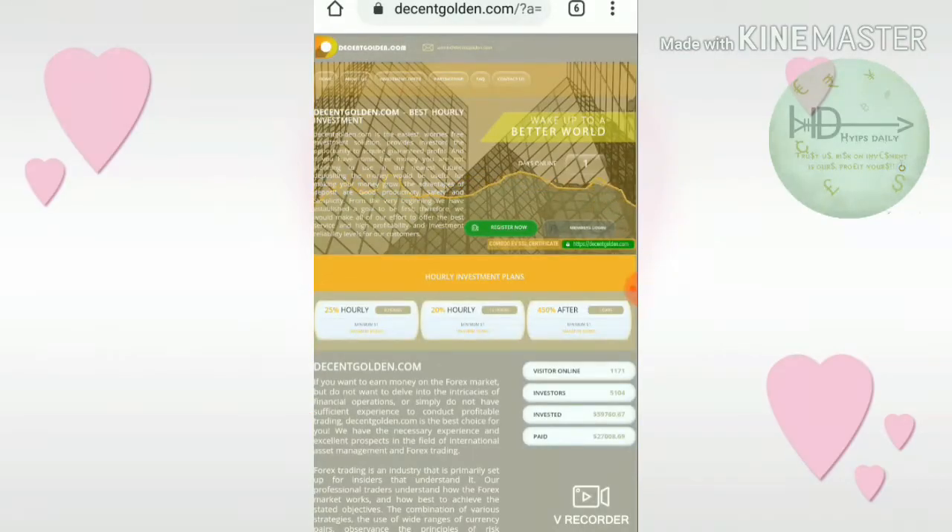Hello friends, my name is Murugan KG and welcome to my YouTube channel Hypes Trading. In this video we are going to make a review about a dollar investment site which is called decentcoldend.com.